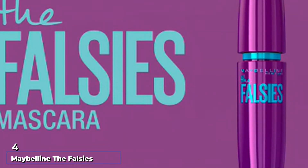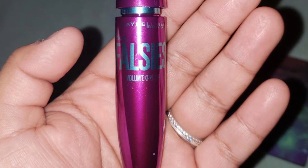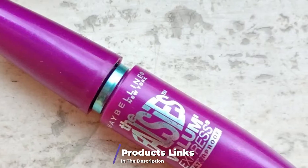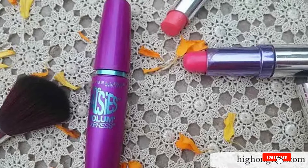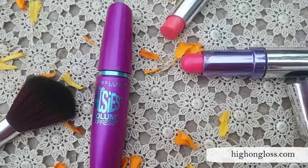Next, at number 4, we have Maybelline The Falsies Lengthening Washable Mascara. It is highly pigmented, instantly lengthens the lashes, and makes the lashes look bigger, more defined, fanned out, and fuller. It does not clump the lashes. It comes with a flexible wand and a patented spoon brush for easy and even application.